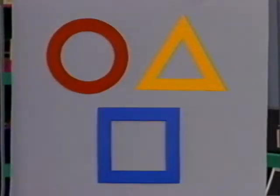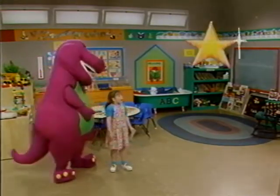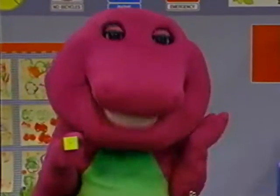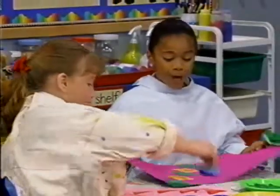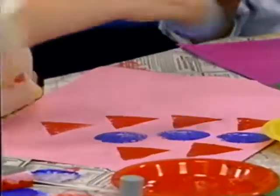And if you love shapes, oh well, I think that I can help with that. Then you'll love Barney's all-new Colors and Shapes Video 2 Pack.